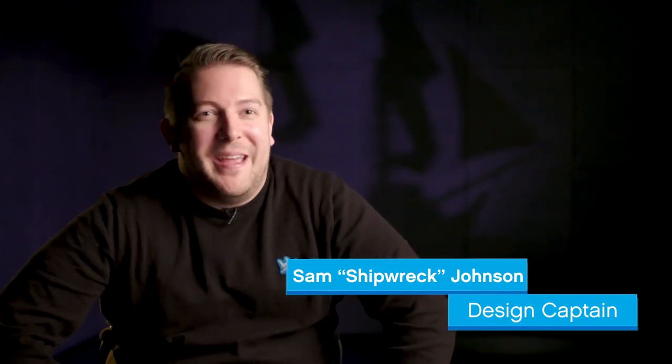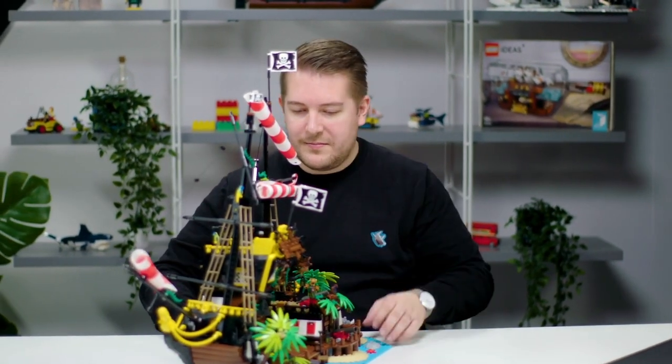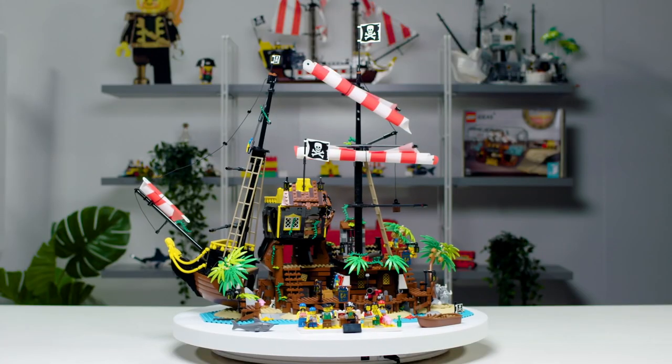Yarrr! Welcome to Barracuda Bay! Hi, my name is Sam and I'm the design manager for LEGO Ideas, and I have been working on the new set called The Pirates of Barracuda Bay.